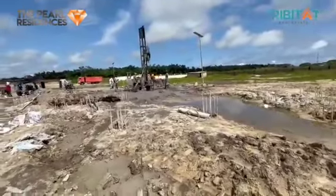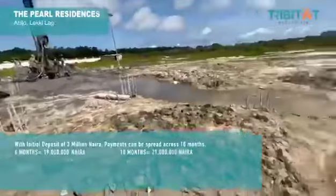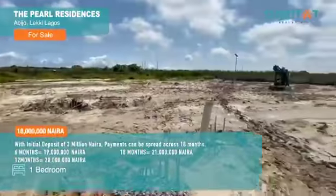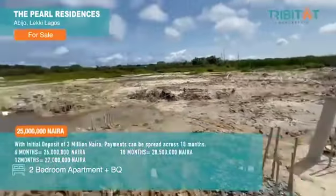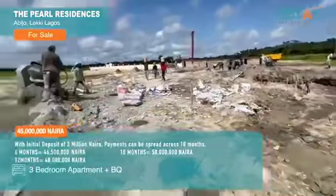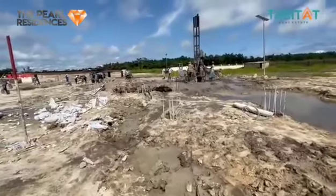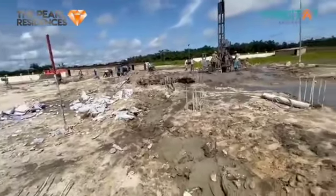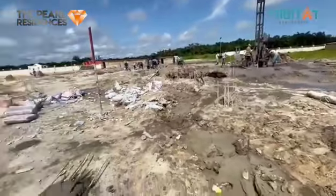We are doing pile foundation and as you can see, the work is seriously ongoing. Here, we have 2-bedroom apartments, 1-bedroom apartments, 2-bedroom apartments with BQ, and 3-bedroom penthouse apartments with BQ as well. Each block of apartments has 13 units, and we are currently doing 8.5 piles per block.